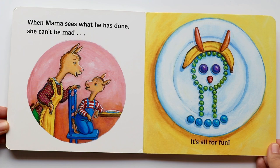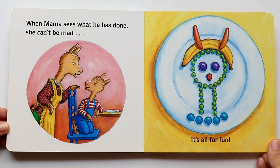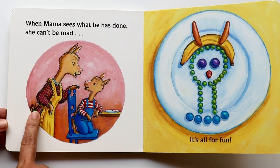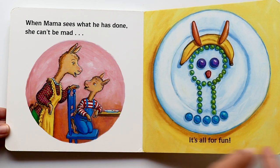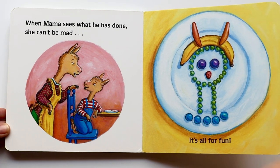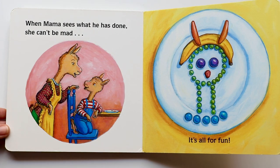When Mama sees what he has done, she can't be mad — it's all for fun! So remember, Mama Llama wasn't looking, and that's when Llama Llama got busy making this picture with all of his food. And he's going to eat it after, that's for sure. Do you see? What could that be? Hmm, maybe it's a Mama Llama? Yes! Did Llama Llama make a picture of his Mama Llama on his plate? I think he did.